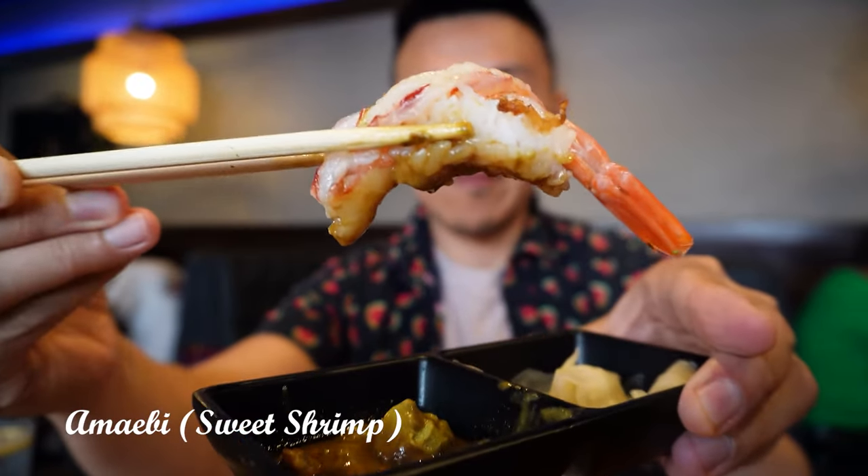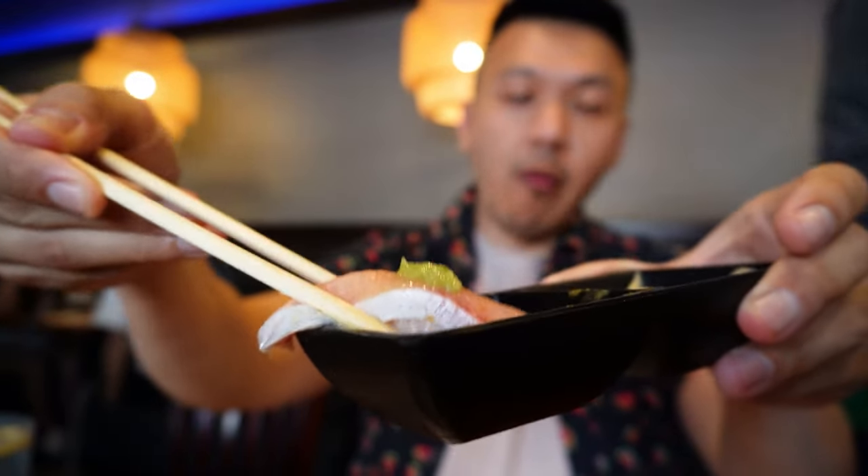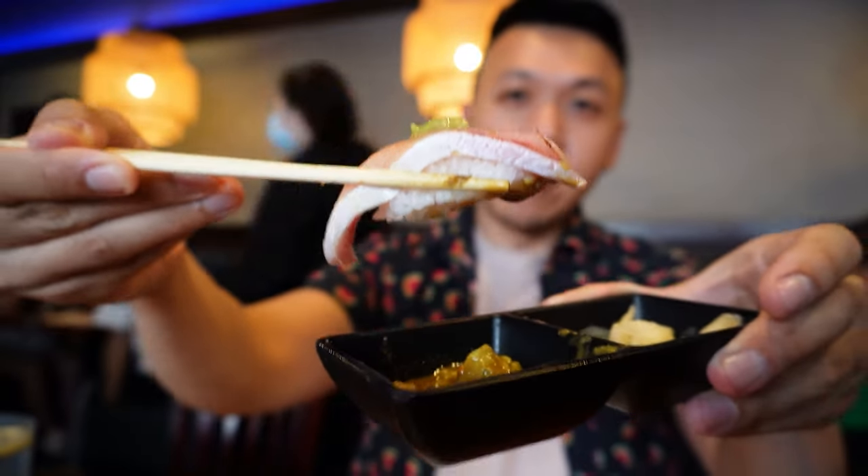Next, we have ama ebi, which is sweet shrimp from the premium list. I know I showed you the cooked one which is called ebi, but this one comes with a deep fried shrimp head. Salmon toro from the premium option — I think it's just a fatty cut of salmon, and this type of fish is so fatty that it melts in your mouth. Not always sure how to eat this — leave it in the comments if you know how.